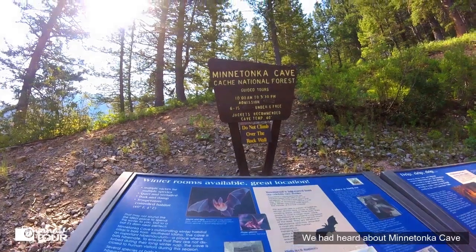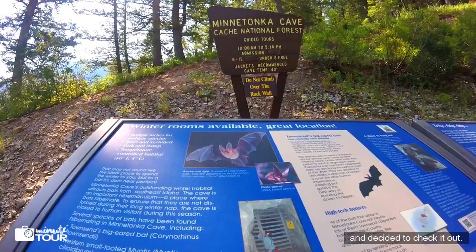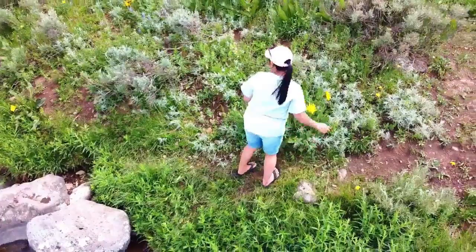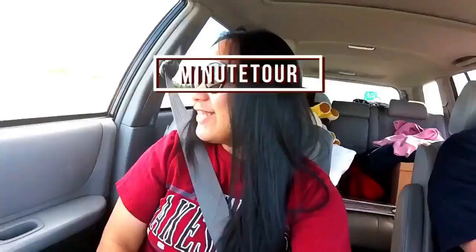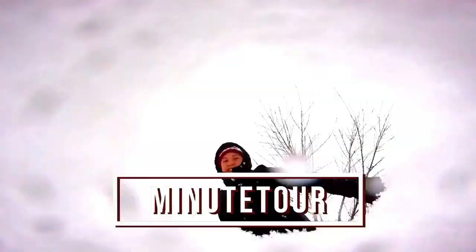We had heard about Minnetonka Cave while visiting Bear Lake and decided to check it out. Hi, my name is Mel. Come along with me as I explore, travel, adventure, and create photography. This is Minitour, the home for my adventure stories.